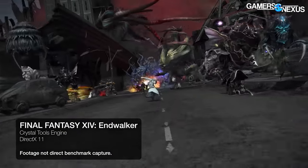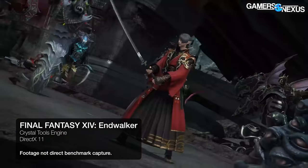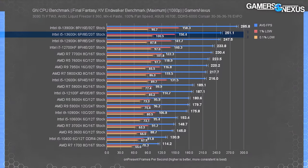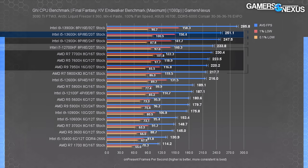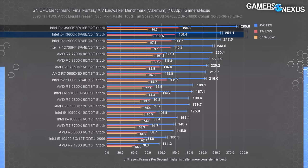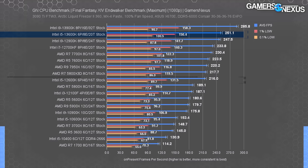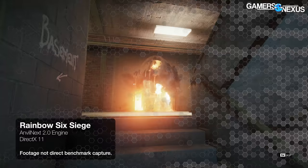In the Final Fantasy XIV Endwalker benchmark, the 13600K sits near the top, within error of the 12900K and above all Ryzen 7000 CPUs. It leads the 7600X by about 12%. Owners of older Zen 1 parts like the R7 1700 might notice a significant jump. Gen over gen, the 12600K is beaten by 16% by the 13600K, though that's not a reason to upgrade if you're already on Alder Lake i5.